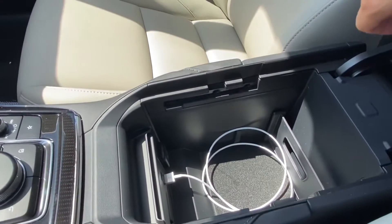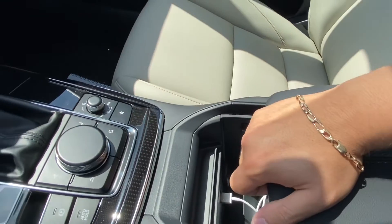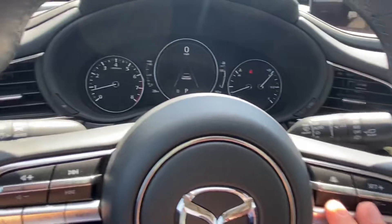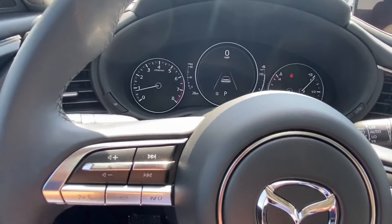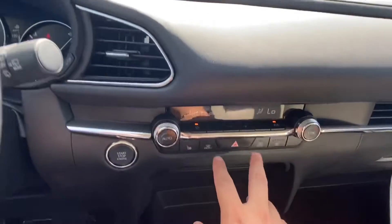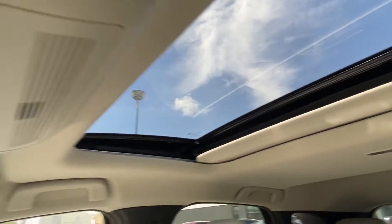Apple CarPlay can be accessed in our center console, which has plenty of storage space in it as well. The vehicle does come with a sport mode including adaptive radar cruise control, blind spot monitoring, collision avoidance, and plenty of other safety features. In the front we also have heated seats, as well as a sunglass holder and a nice small sunroof.